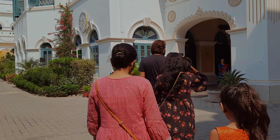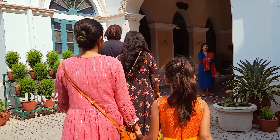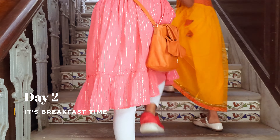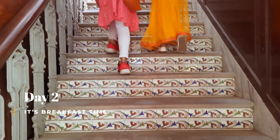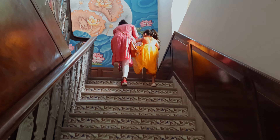Today is the second day of our stay here. It's time for breakfast again, after which we will be exploring the Varanasi city. We have only one day to explore the city. Tomorrow, we will leave the city and continue our journey towards Kolkata.